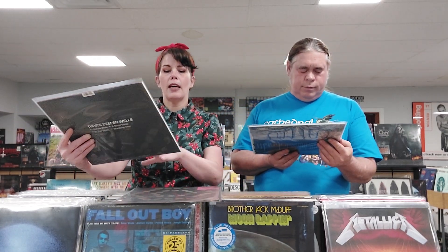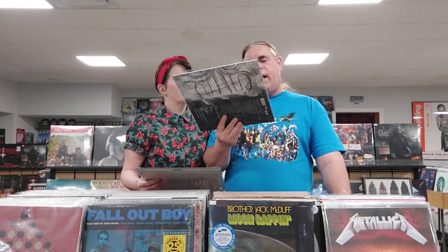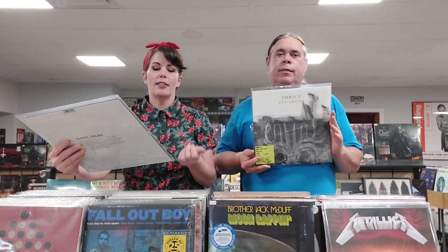I have a couple more Thrice. We've got Deeper Wells — a Record Store exclusive EP limited to 4,000, white vinyl with an etching on the flip side. This is a Red Sky EP limited to 2,000 from 2019, clear with white and black high melt. And then we have Palms from 2018, limited to 2,000, gray opaque with black swirl.